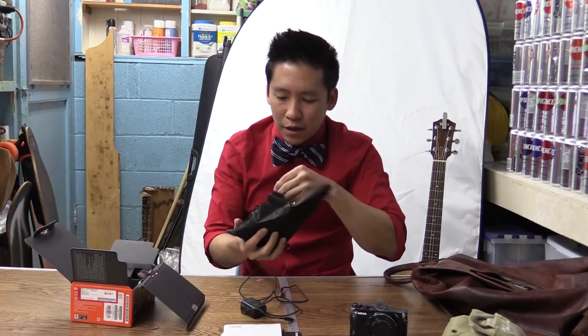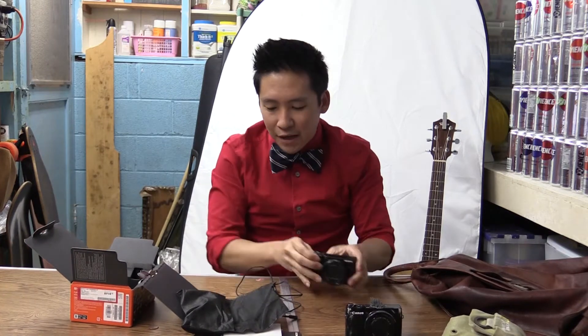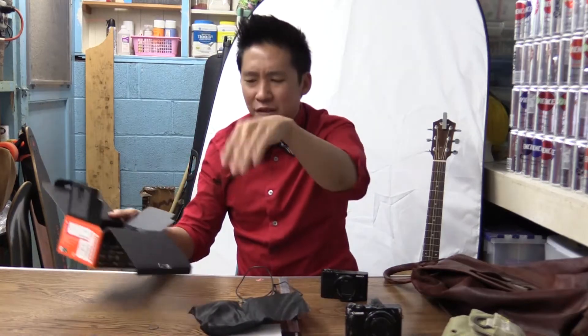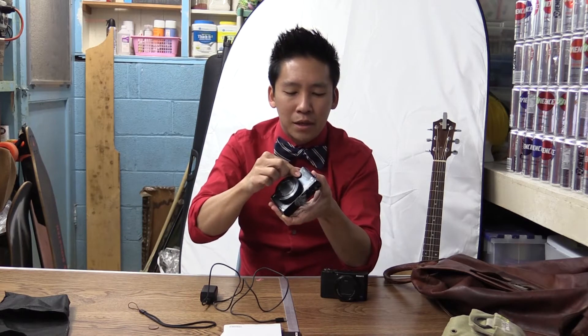So this right here is the Sony RX100 Mark 5. What else can I say about it other than it looks a lot better than the Canon, which has been dropped repeatedly. I can say about Canon that it takes a beating and still keeps going. I'm not sure about Sony — I'm a little more hesitant to do sketchy footage with this. As for the accessories, this is the charger for it. The Canon came with its own separate charger so you can pop the battery out, put it in the charger. I like that a lot better because if you have two batteries, you can charge one while still using your camera.